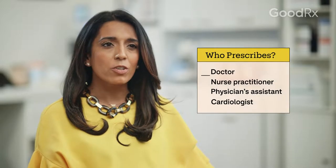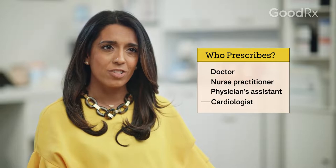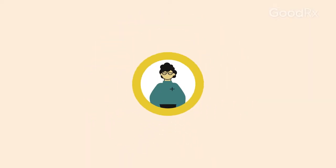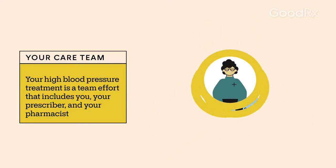Your prescriber is the person who wrote you the prescription. This may be your primary care doctor, nurse practitioner, physician's assistant, or a specialist like a cardiologist. They'll work with you and your pharmacist to form your care team. Your prescriber knows your health history, so they know how the medication will help meet your treatment goals and how it might affect other parts of your health. Your pharmacist can also answer questions or provide tips for taking hydrochlorothiazide.